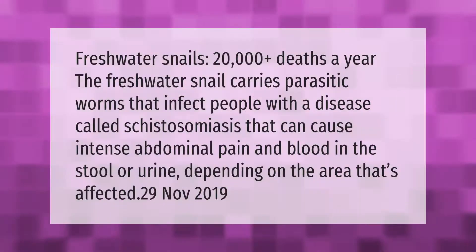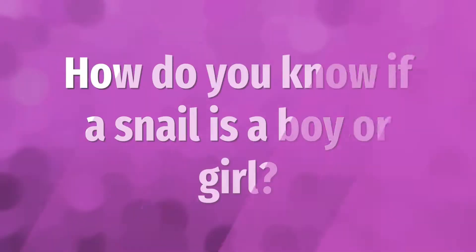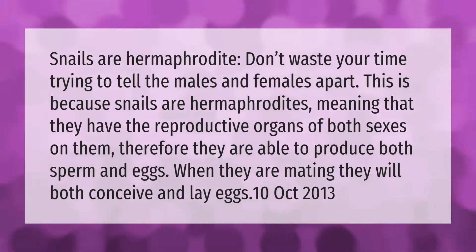Freshwater snails cause 20,000 plus deaths a year. The freshwater snail carries parasitic worms that infect people with a disease called schistosomiasis, which can cause intense abdominal pain and blood in the stool or urine, depending on the area that's affected.